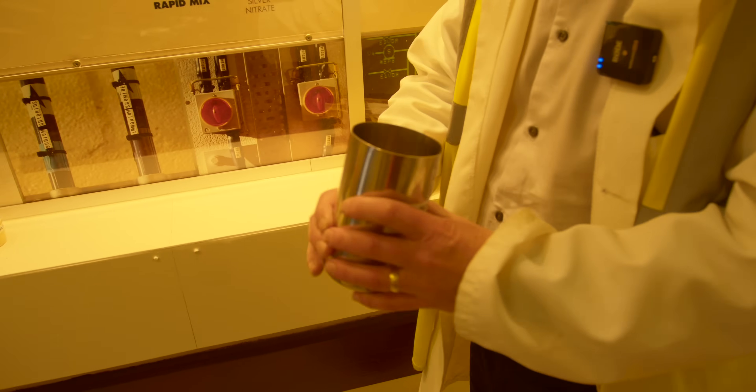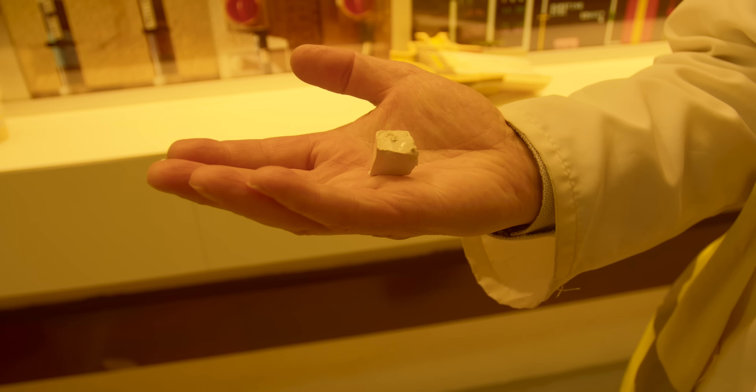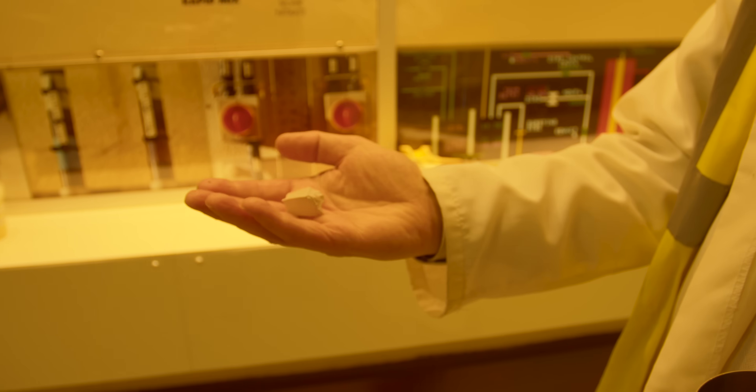In my opinion, the most important thing about this whole process is the creation of the film emulsion. Kevin shows us a sample — that's emulsion. It's in a solid state, always like that, though it might be a different color depending on what dyes are used.